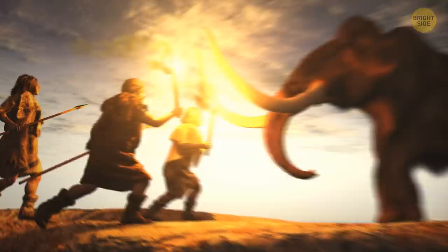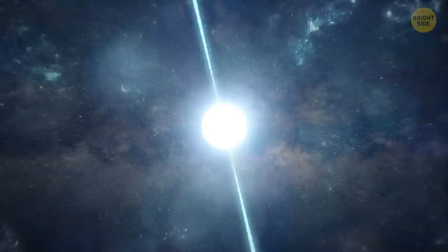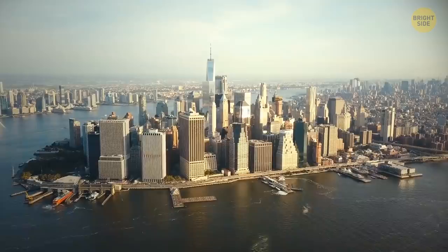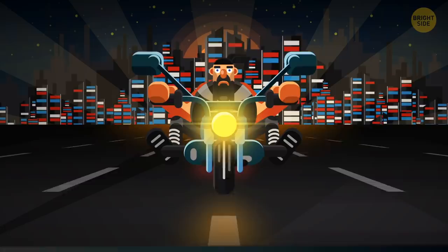Scientists believe that early humans lost their fur so they wouldn't overheat while hunting. We instead evolved to store fat to keep warm, which is why your head is covered in long, thick hair — there's no fat on your scalp. A teaspoon of neutron star material weighs 10 million tons — that'd be like squishing millions of Earths into a ball the size of Manhattan. If you could stand on the surface of a neutron star, your body would be instantly squished down and spread into a layer one atom thick. You'd be two-dimensional, just like a cartoon.